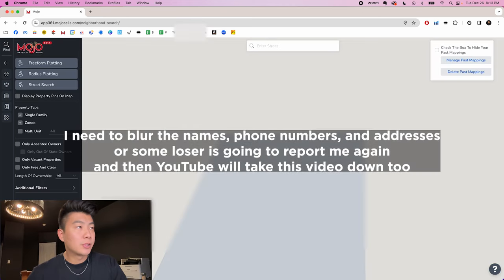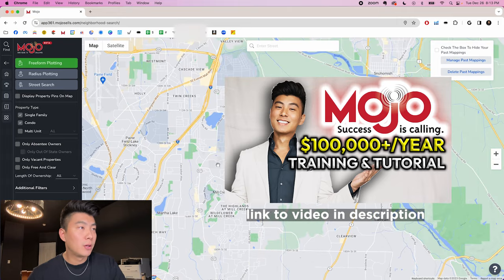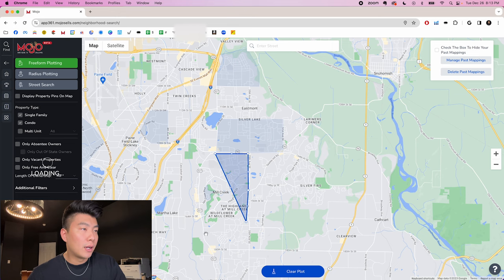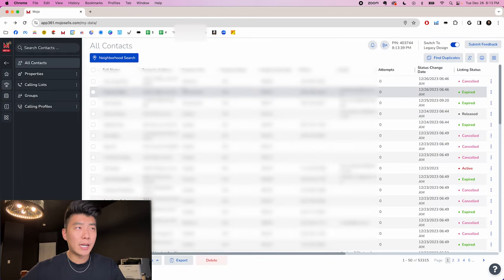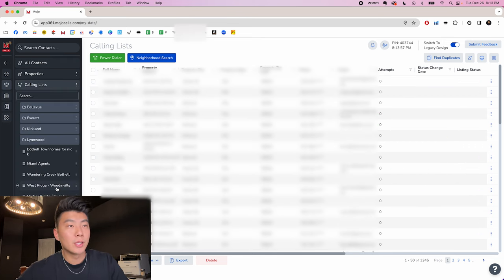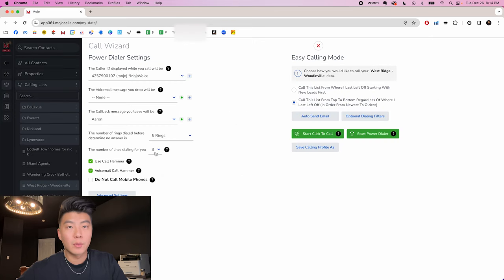Click the neighborhood search button in the Mojo Dialer. I have a whole video that explains how to use it, but basically you just map out an area where you want to extract phone numbers from and create a list of that area. I'm not going to explain how to do this here — I have a whole Mojo Dialer tutorial video linked in the description. Once you've created your lists, you're going to want to open up the list power dialer and call them on a triple line dialer.